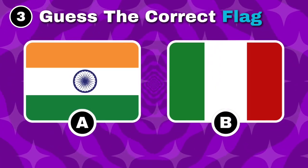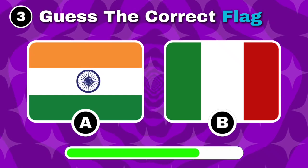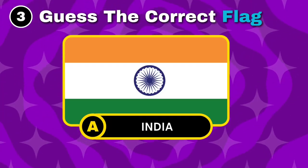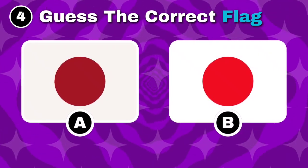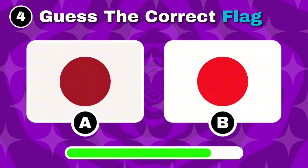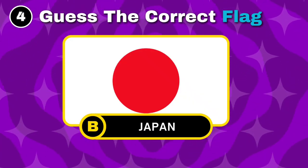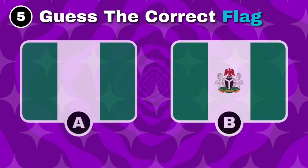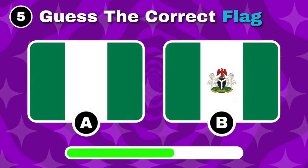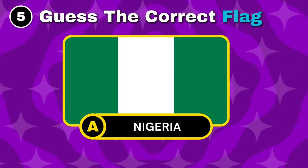Do you know the flag of India? Good job, it's option A. Can you guess the flag of Japan? You got it, option B is correct. Spot the flag of Nigeria. Yes, option A is the right choice.